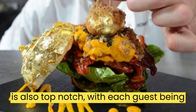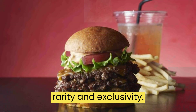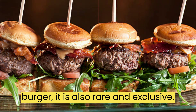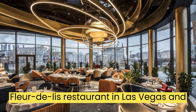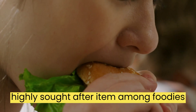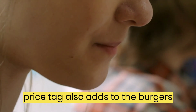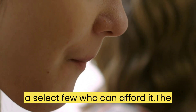The service is also top-notch, with each guest being treated like royalty. Fleur Burger is not just an expensive burger — it is also rare and exclusive. The burger is only available at the Fleur de Lis restaurant in Las Vegas and is not served anywhere else in the world. This exclusivity makes the burger a highly sought-after item among foodies and luxury diners. The high price tag also adds to the burger's exclusivity, as it is only accessible to a select few who can afford it.